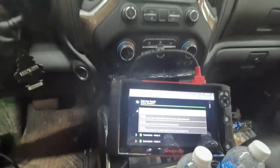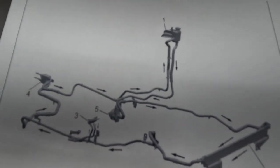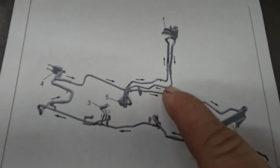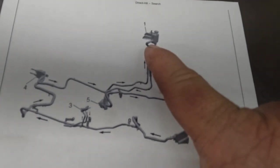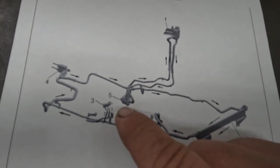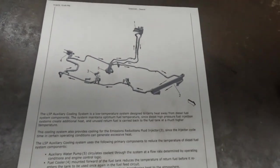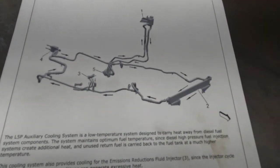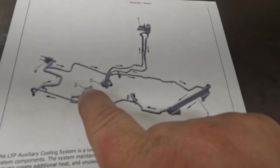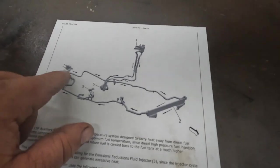I've got a diagram here to explain it. We have our main radiator, a coolant pump, and a reservoir for the primary cooling system. There's also a fuel cooler in the back — GM calls it an auxiliary fuel cooler. There's also a component for the emissions reduction fluid injector, which I believe is the fuel injector for the emissions system in the exhaust.